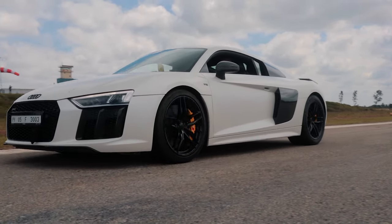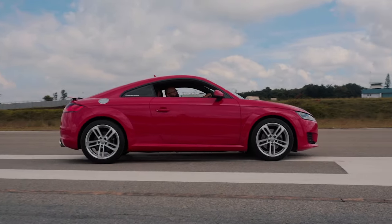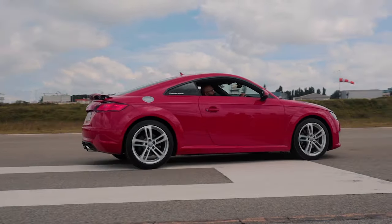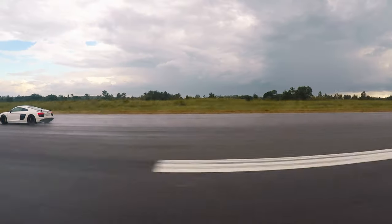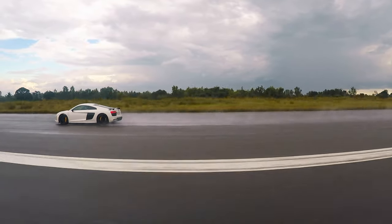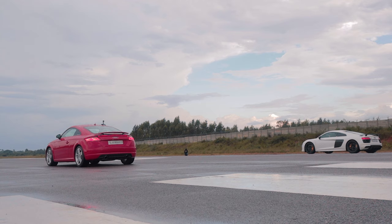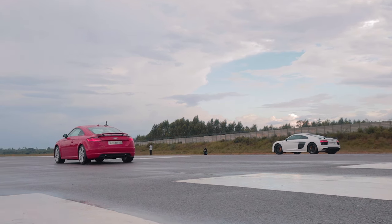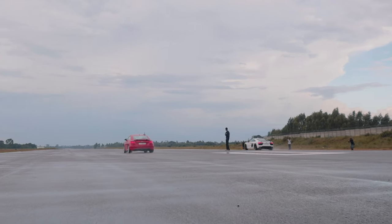Even though the R8 won, we can all agree that that is one fast Audi TT. Even though the R8 won this particular bout, it was fascinating and somewhat freakish to see a 2.0-litre turbo 4-cylinder reeling in a 5.2-litre naturally aspirated V10 supercar like that. The TT didn't launch properly at all. Even the R8 kind of bogged down and this was mainly due to the slippery surface, but the R8 compared to the TT got off really well.